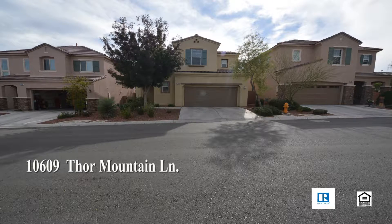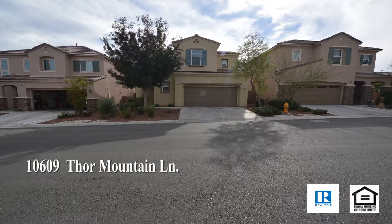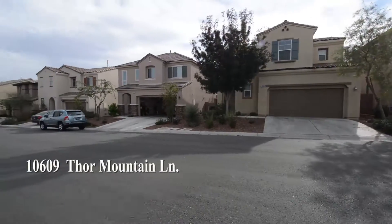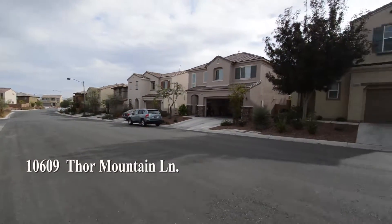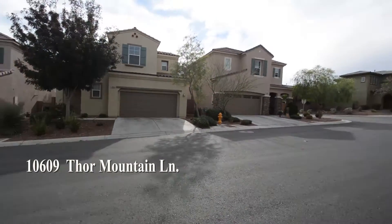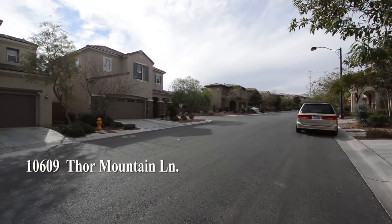A two-story house at 10609 Thor Mountain Lane in Las Vegas, Nevada. This home is in the Northwest in a Providence community with parks, schools, and easy highway access nearby. The home features an open living area downstairs and three bedrooms upstairs.